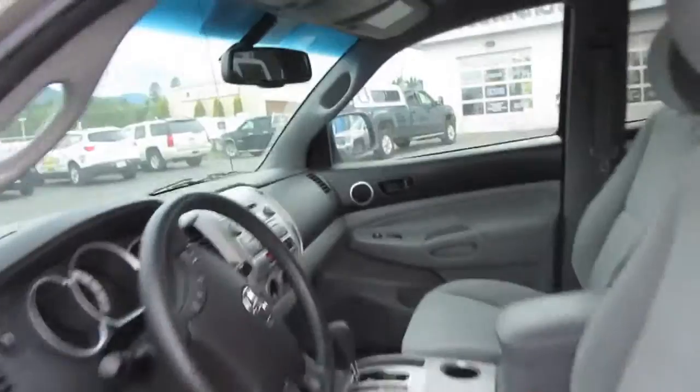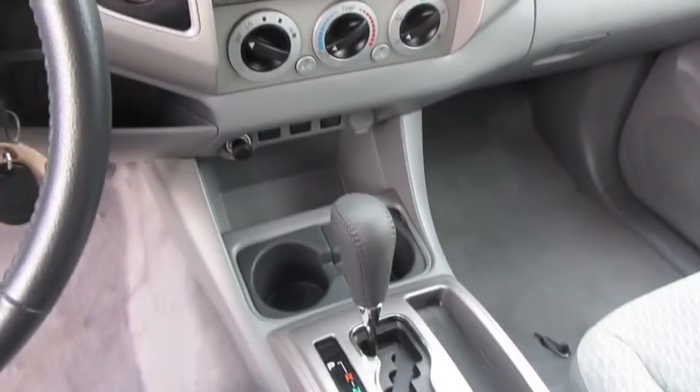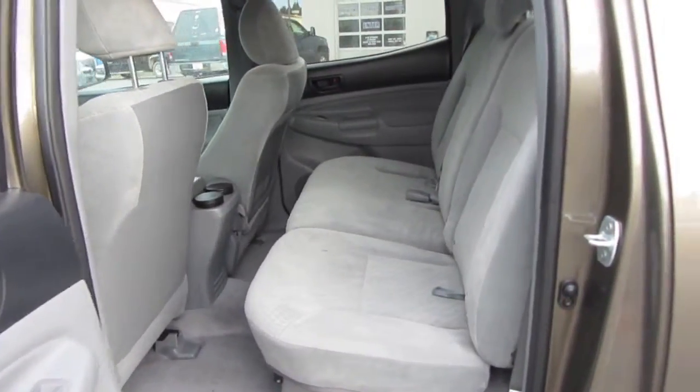Take a look at the interior — very clean, very well done. Easy to read gauges, easy to navigate entertainment and climate system. Lots of space, lots of storage in here, including storage under the seats as well.